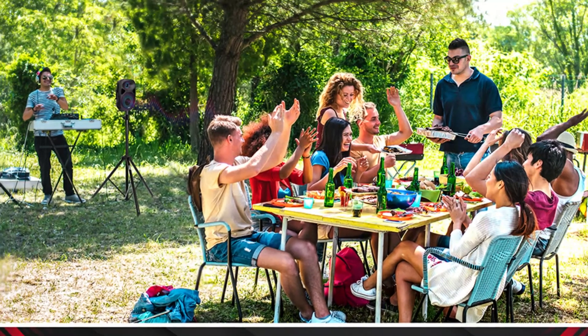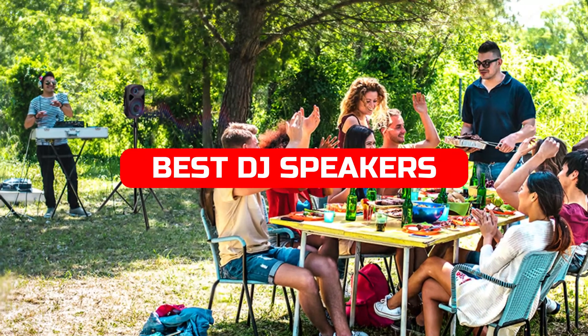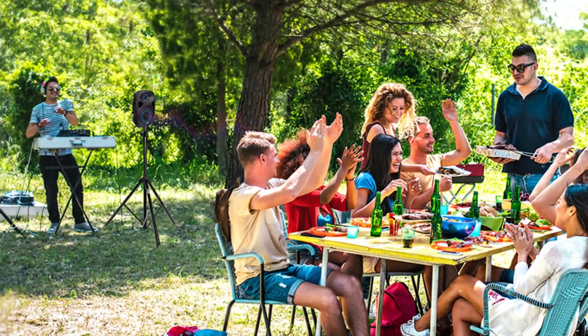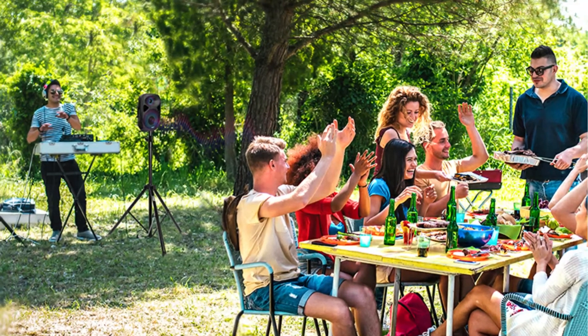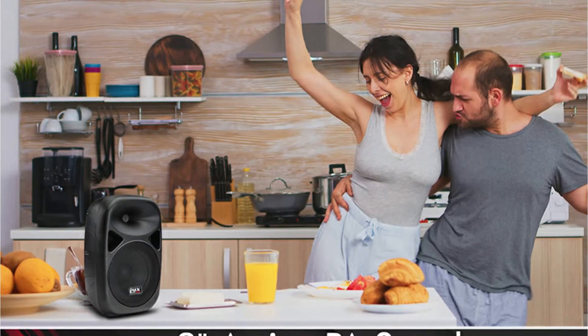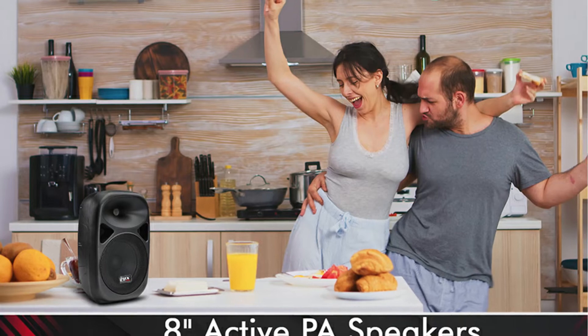In this video, we are going to take a look at the best DJ speakers for 2022. In order to get the most out of your music, you need to have the right equipment. And when it comes to DJing, that means having top-of-the-line speakers. We're going to take a look at some of the best DJ speakers on the market right now, and see which ones are perfect for your needs.